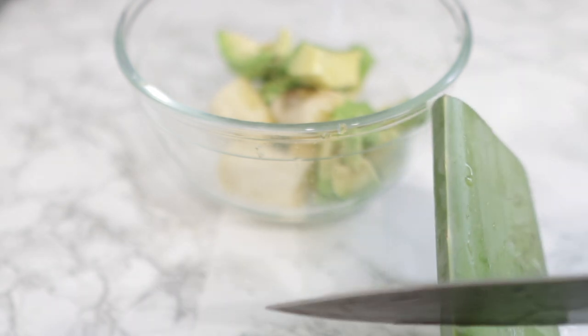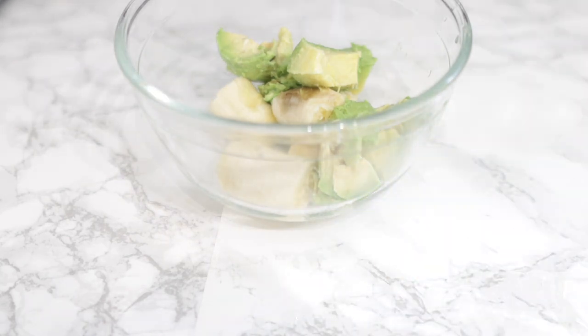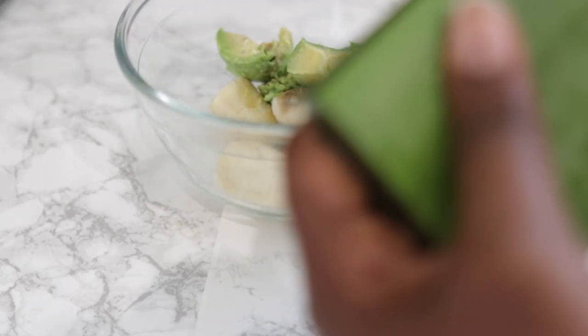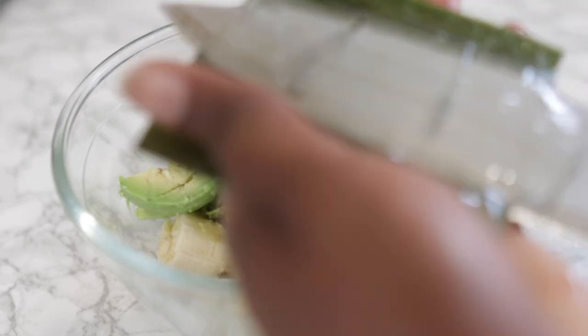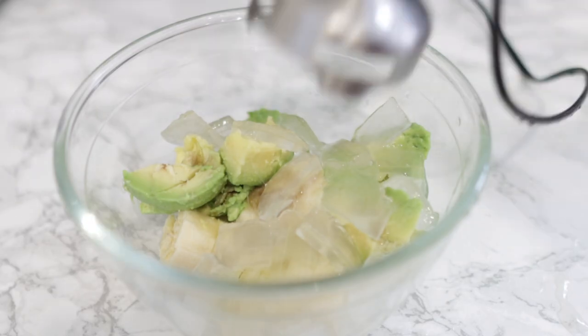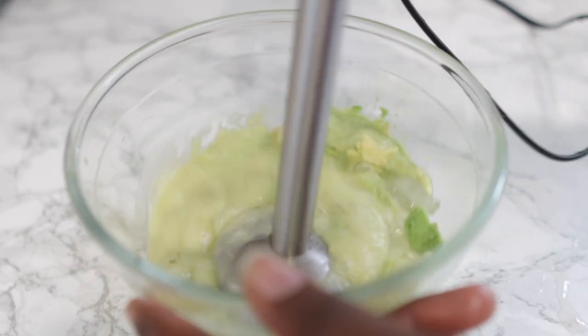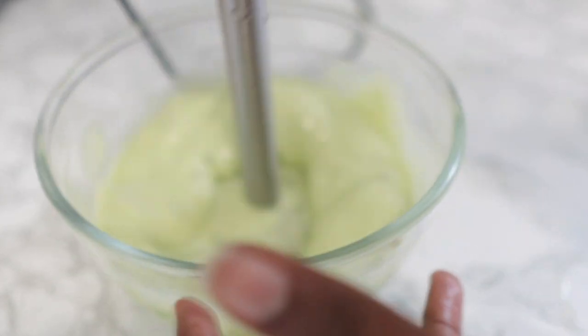Our next ingredient is my favorite of all times: fresh aloe vera leaf. It's quite easy to find where I live, but if it isn't where you live, check Amazon, Costco, or any other store that sells aloe vera gel. Just wash your aloe vera, cut it up, remove the flesh, and pop it in the same bowl with the other two ingredients. Aloe vera is super amazing — it helps to control greasy hair, helps itchy scalp, prevents UV damage, and promotes hair growth. After adding those three together, give it a good blend until everything is nice and smooth.